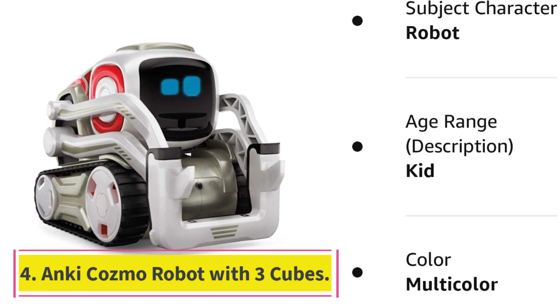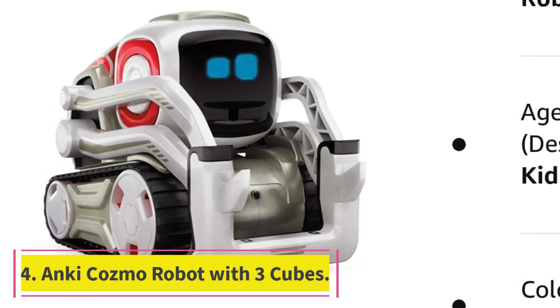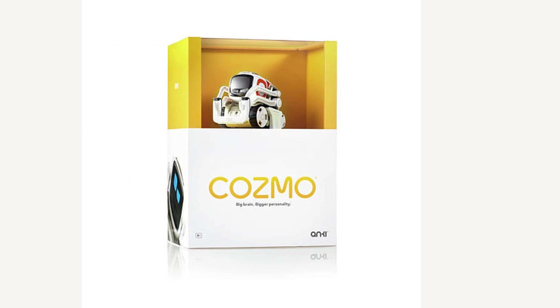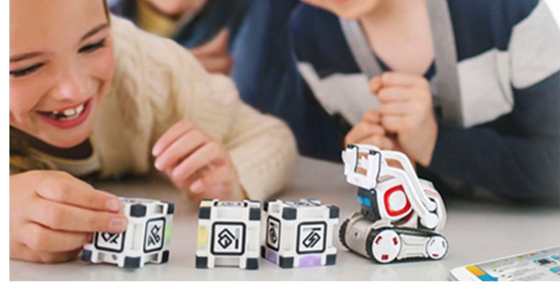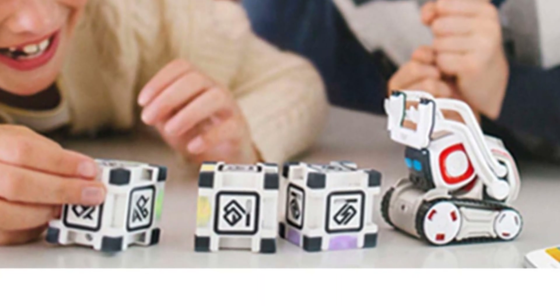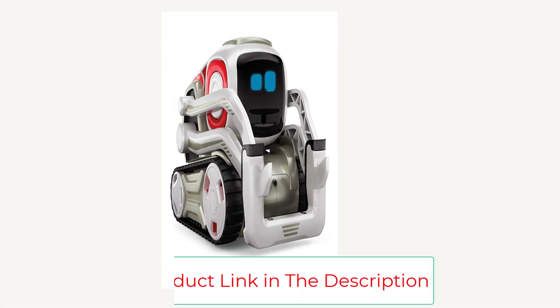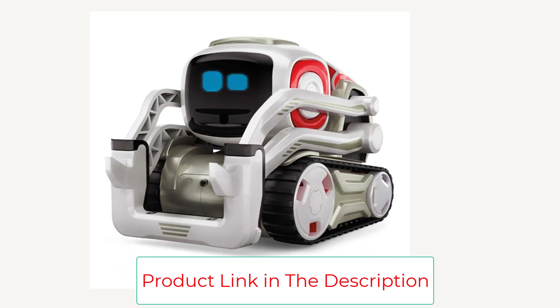Number 4: Anki Cozmo Robot with Three Cubes. Cozmo is a real-life robot just like the ones you've seen in the movies, and he's ready to be your faithful companion. You can play games with this desktop robot or switch to explorer mode to observe the world through his eyes. It is an excellent instructional robot for children and adults with its intuitive interface and emphasis on encouraging creative problem-solving when coding.